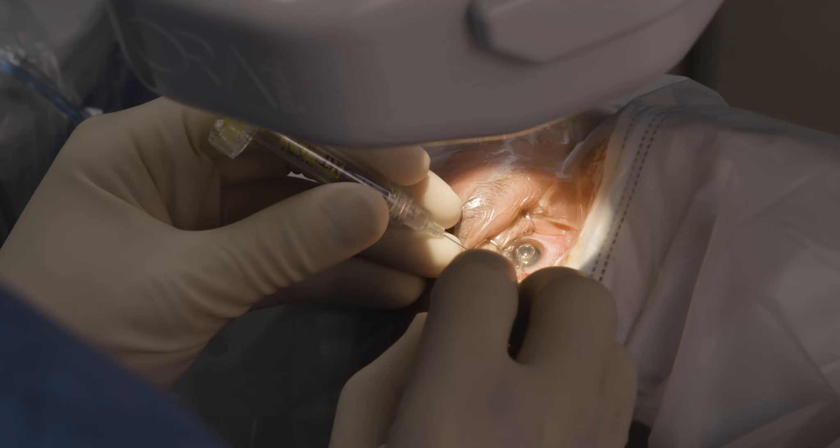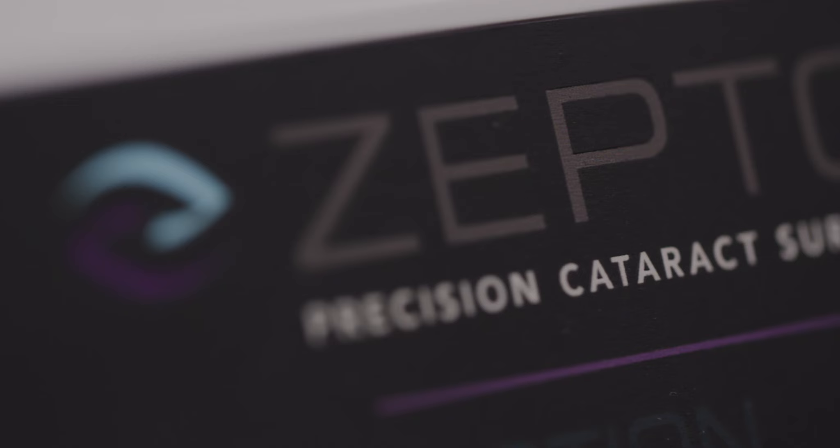With a technology like this that's much more cost effective, it's something that even an ophthalmologist that's not in a big group or a big surgery center can afford to purchase and integrate into the practice without a big financial burden.